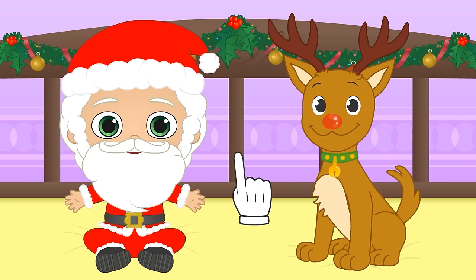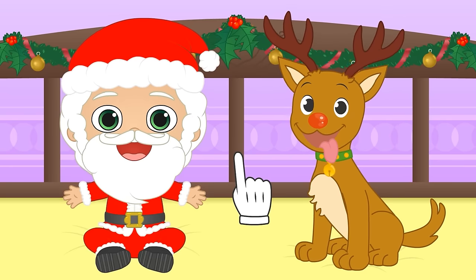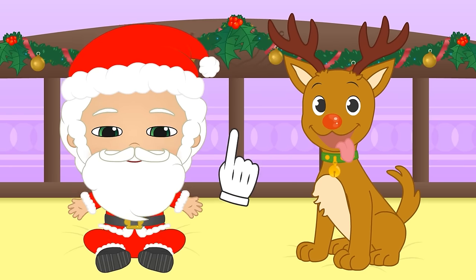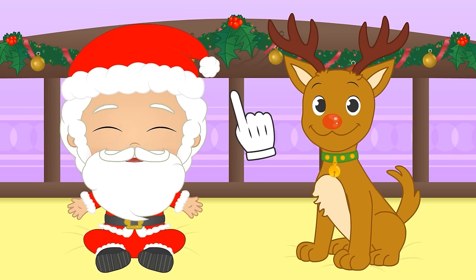Now you're ready to help Santa! I hope you enjoy bringing joy all over the world guys! Merry Christmas!